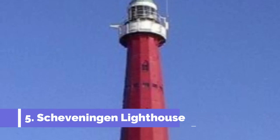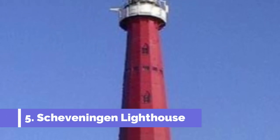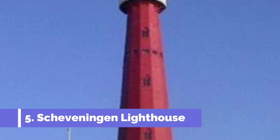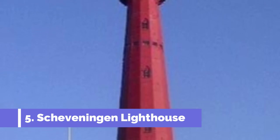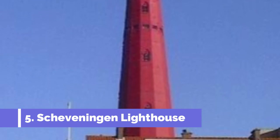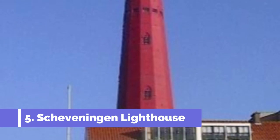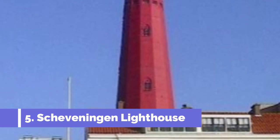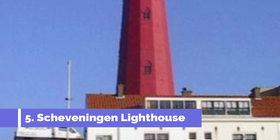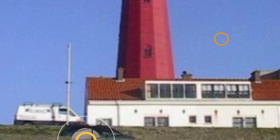Number five: Scheveningen Lighthouse. The Scheveningen lighthouse is one of the top attractions in Scheveningen, Netherlands, located in the coastal town of Scheveningen. Built in 1875, the lighthouse stands tall at 50 meters and offers stunning panoramic views of the North Sea and the surrounding area. Visitors can climb up the lighthouse's spiral staircase to reach the top and enjoy the breathtaking vistas.